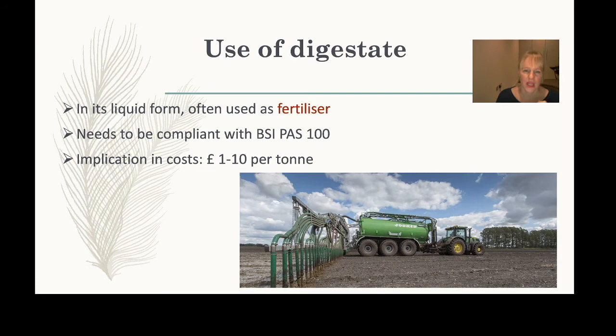If the digestate has a relatively low solid content it is often used as fertilizer — the main application. However, for farmers to apply it, it must comply with strict guidelines examining the exact composition, to ensure there are no environmental concerns. For small farming businesses, these compliance costs can be quite considerable.